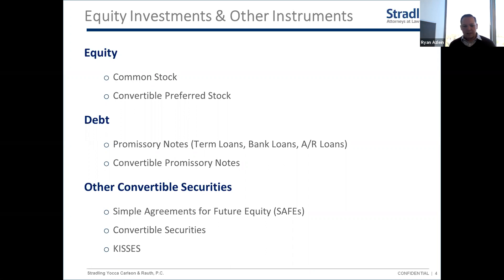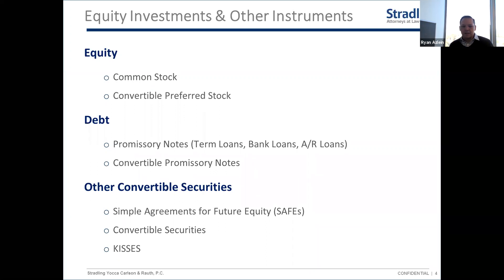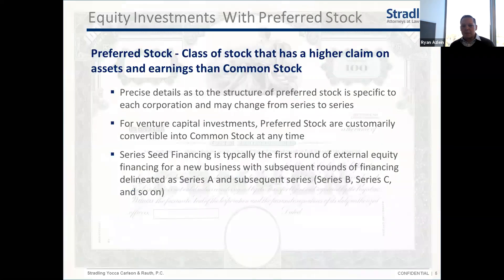That's not the focus today — it could be a whole different discussion. There are also alternatives to convertible promissory notes: SAFEs (simple agreements for future equity) and other convertible securities. These have become much more common lately as a way to get financing done quickly and efficiently, mirroring the terms of convertible notes without some of the downsides.